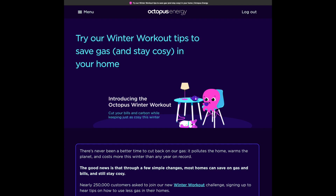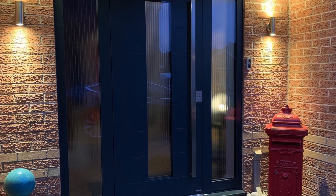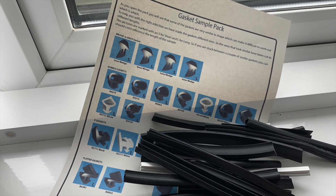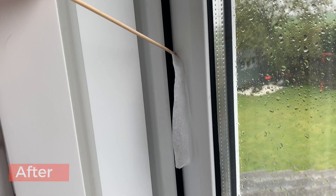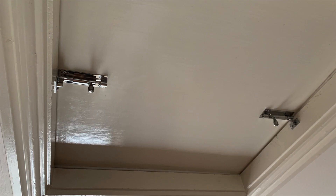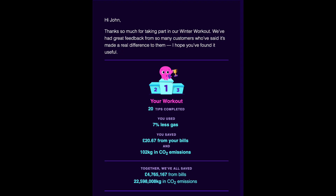Octopus Energy ran a great incentive called the Winter Workout — a three-month incentive with the aim of reducing gas usage. Around 220,000 of their customers took part, and you had to choose a savings target in percentage terms. I chose a 20% reduction in gas usage, figuring that with draft reduction measures, insulation improvements, reducing the boiler temperature to its lowest setting, and reducing the thermostat to 19 degrees, it would be achievable. In the end we saved 5% over the three months — a saving is a saving after all.